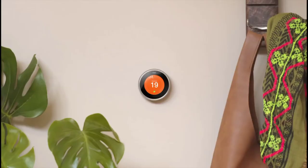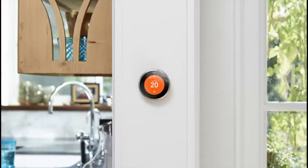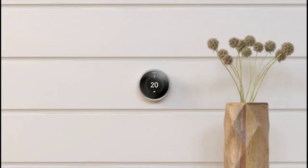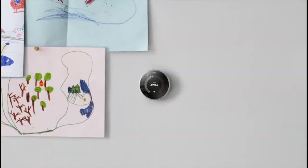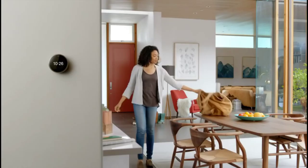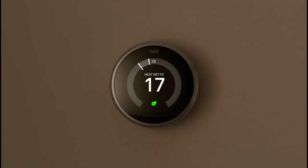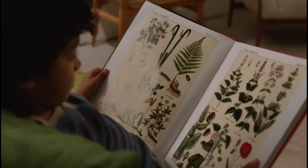Number 2: The Google Nest Learning Thermostat version 3. The Nest Learning Thermostat was the original smart thermostat and its classic design still stands out among the competition. The third version of this Google-owned thermostat has a larger and sharper display than its predecessors. Like before, the Nest Learning Thermostat learns your behavior over time, so it can eventually change the temperature when someone comes home.